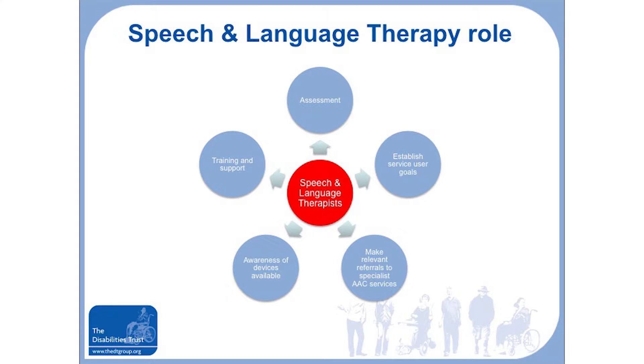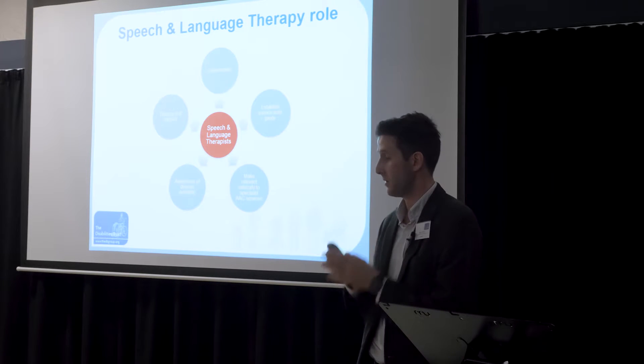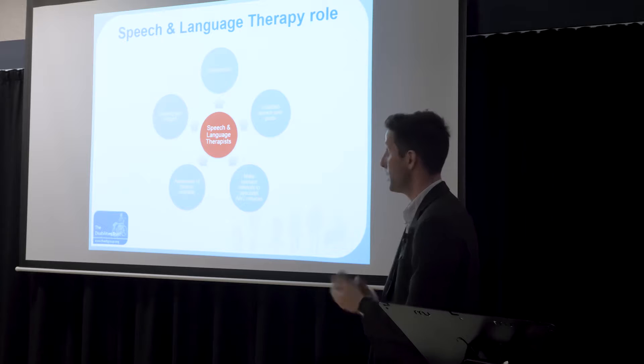In terms of the speech and language role, they focus on specific communication-type devices. They share some of our role in assessing, training, support, and establishing goals, but they are specifically looking at identifying technologies to meet a person's communication needs.